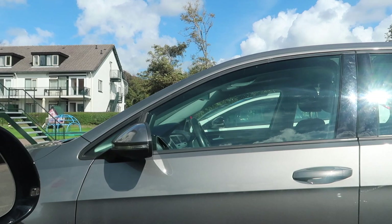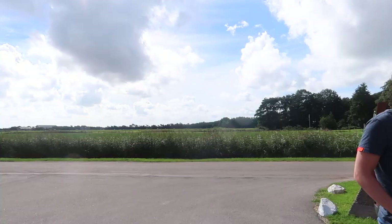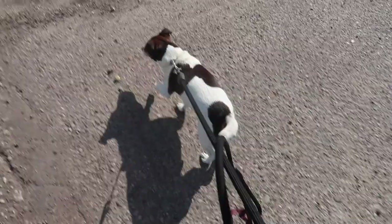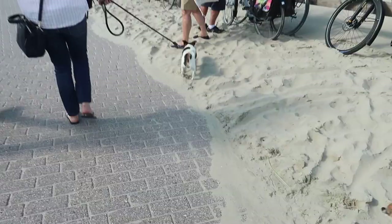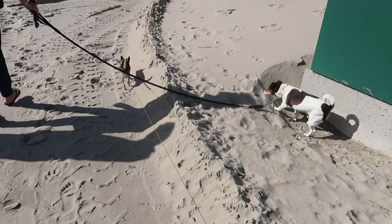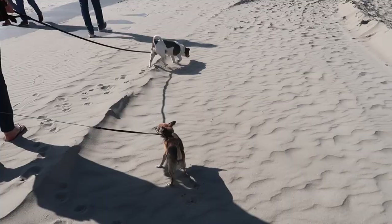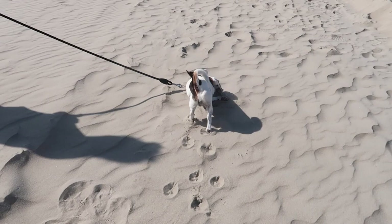Snuffy is going to the beach for the first time. He's very excited. Snuffy! First time on the beach!